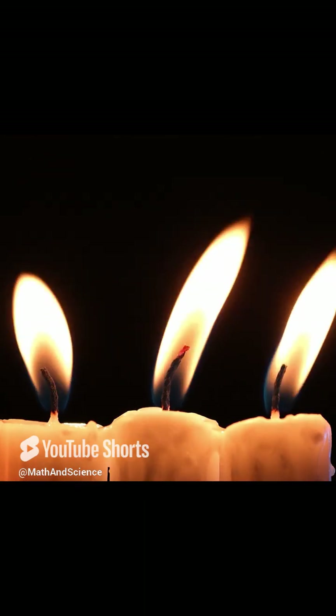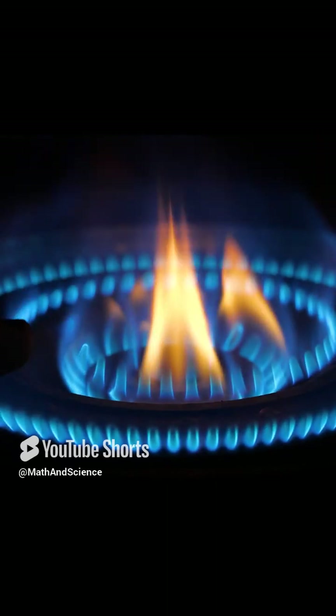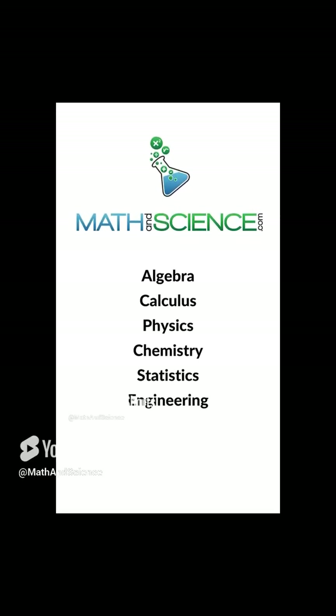Fire also involves complex dynamics like convection, which drives the speed and spread of the fire through heat transfer, radiation, and can ignite distant combustibles. Understanding fire at this level includes knowing about different types of fires based on the fuel, like class A for ordinary combustibles or class B for liquids, and how to manage or extinguish them based on their properties. Learn anything at mathandscience.com.